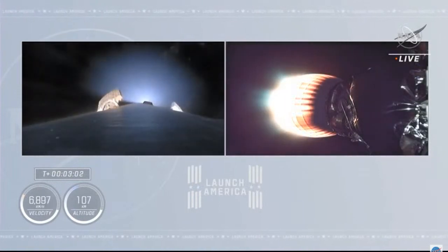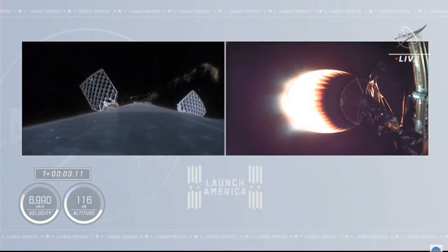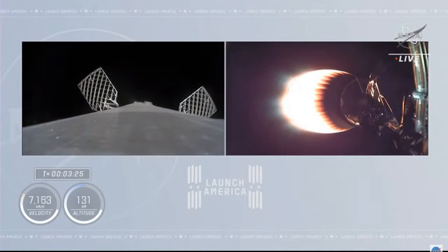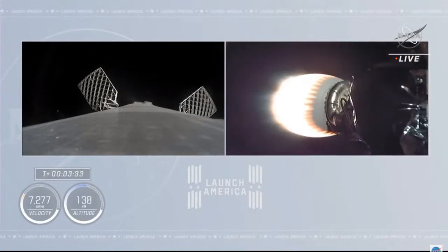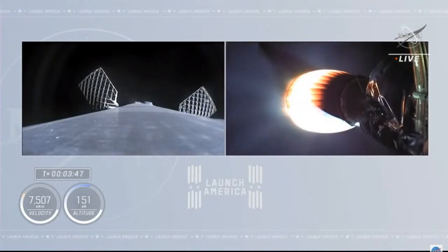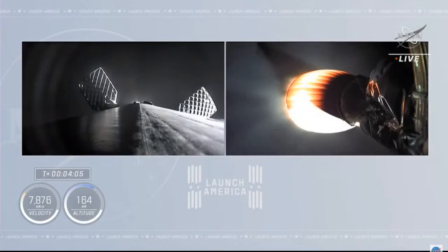We have ignition of the second stage — you can see the green flash of the T-tub fluid. The expansion nozzle on the second stage Merlin Vacuum engine is glowing bright red. Good performance on the second stage so far. On the left side of the screen, we saw the second stage exhaust streaming past the first stage as the grid fins came out, and briefly had a view of the lights of central Florida in the background. The first stage is coasting up to apogee, then will descend back toward Earth, where it will light three engines for the entry burn, targeting landing on the drone ship in the Atlantic Ocean.